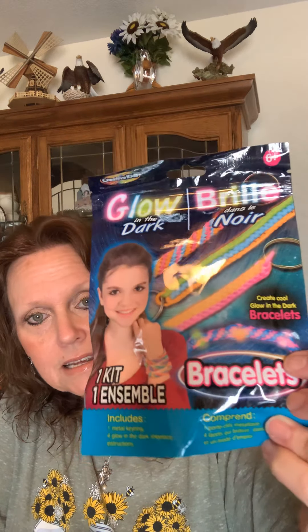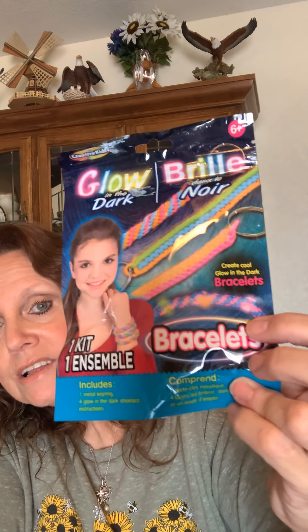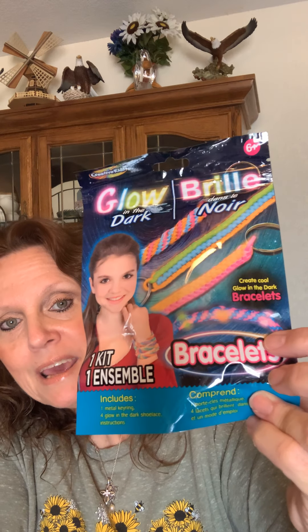Another thing I did find — probably for Dylan because Dylan will enjoy this one — and that's a glow bracelet kit. It's one kit and you can make one of these little bracelets. I think she'll enjoy that because she's been making little bracelets and things. So Dylan Faith is getting this one.